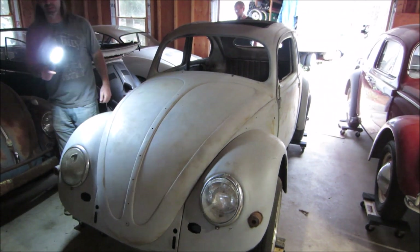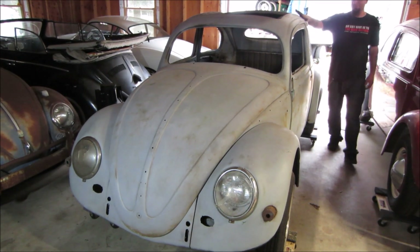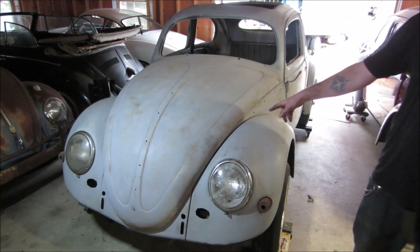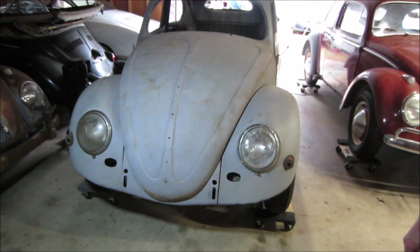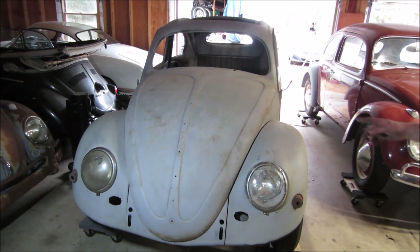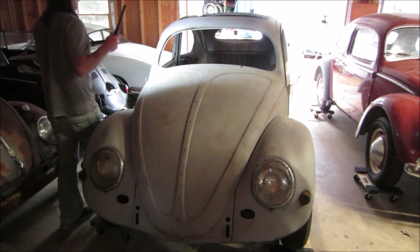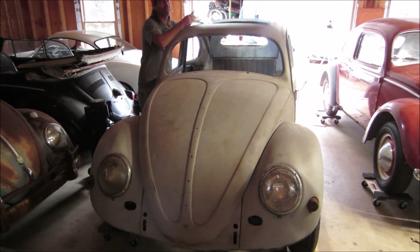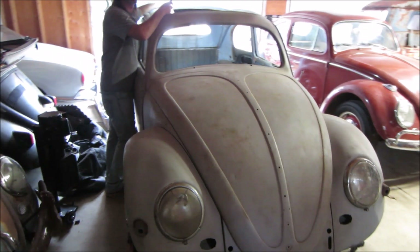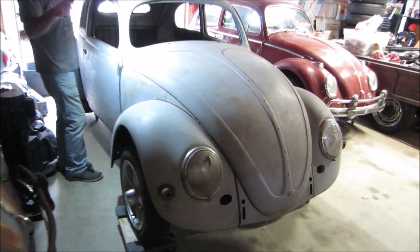Which one do you guys want to go for — this one or the other one? Comment section is on fire. Brian, which one should he get? VW Nut's honest opinion — this is the better car. Metal-wise, definitely the better car. Which one should you get? This one. Can't go wrong with either one, but — ragtop. So my hair can blow. Red interior. The red interior will definitely make up for the missing wire harness.